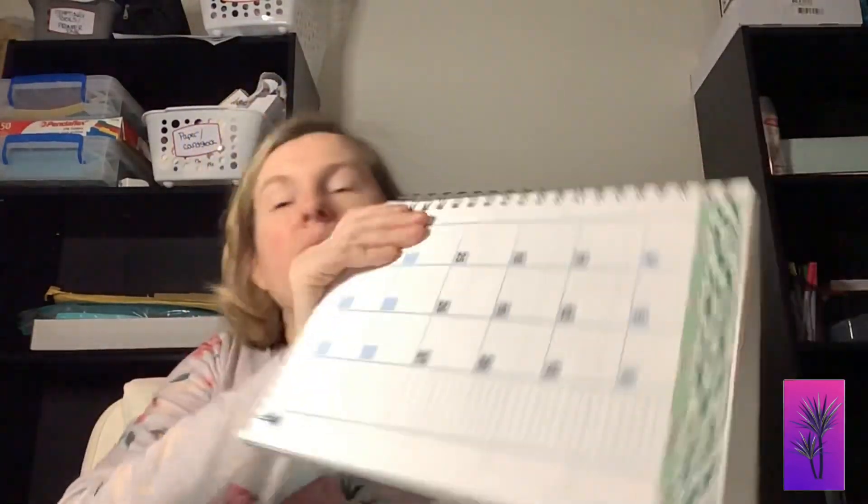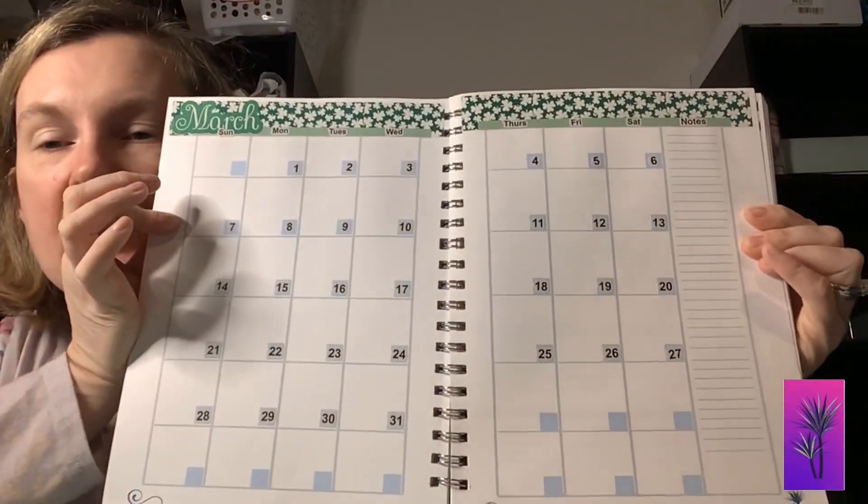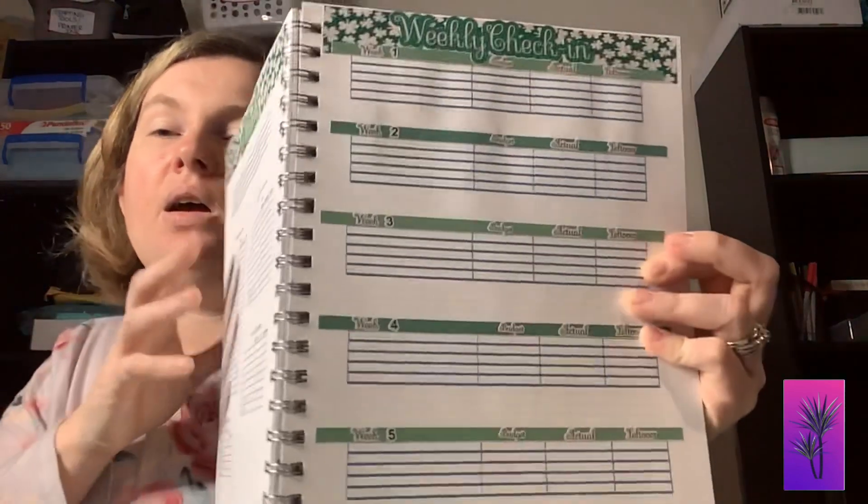If you were to use this for your budget planner, here is what it would look like. This is what the daily duo would look like in the March kit. Then we have what the monthly budget looks like — I haven't finished putting all the things in there, sorry about that — but this is what the March budget would look like. And the weekly check-in — you can see how the words are just able to be put wherever your boxes are located.